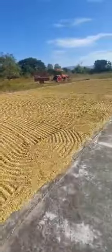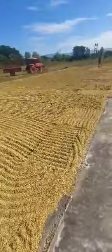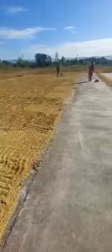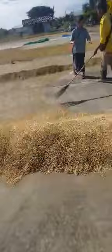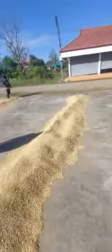Here's the rice, it's all laid out and raked over to dry it out. When it's dry they sweep it up into aisles like this and then they bag it up.